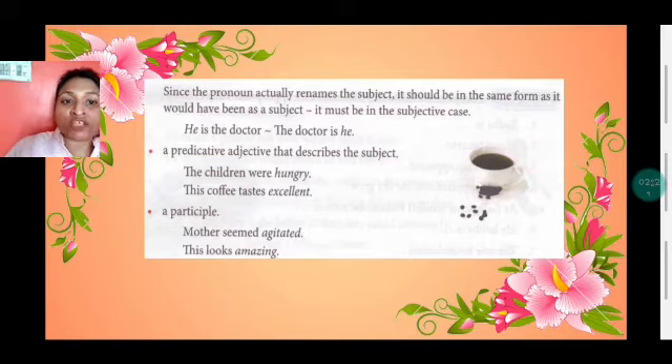'Mother seemed agitated.' In participle form, it will be either -ed or -ing. 'This looks amazing' — here the -ing participle is used. In 'agitated,' the -ed participle is used.